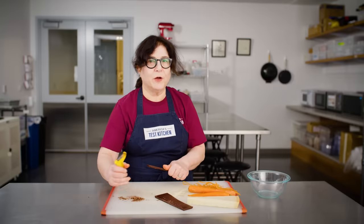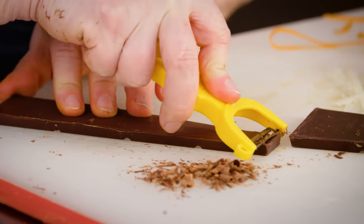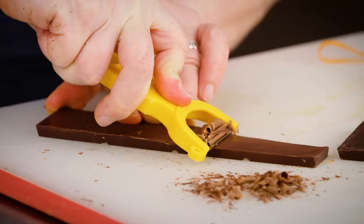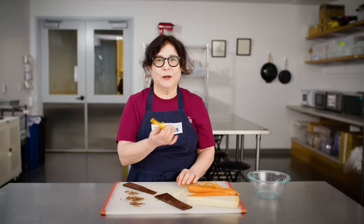Chocolate melts just above body temperature, so if you get it a little bit warm first, it will actually curl the chocolate and you'll get a beautiful result. Look at that — if you do it right, you can get long, gorgeous curls with this. And like I said, this is super lightweight — three-eighths of an ounce for the whole thing. Our test cooks were carrying this in their chef coat pockets because they could just have it there whenever they needed it.